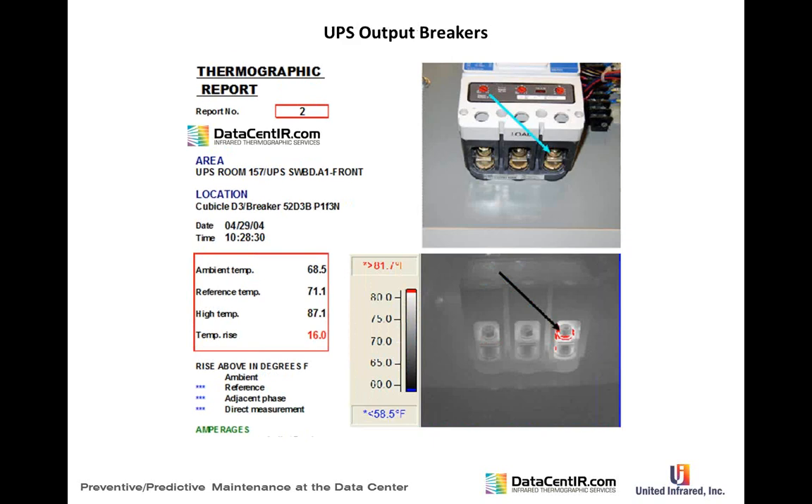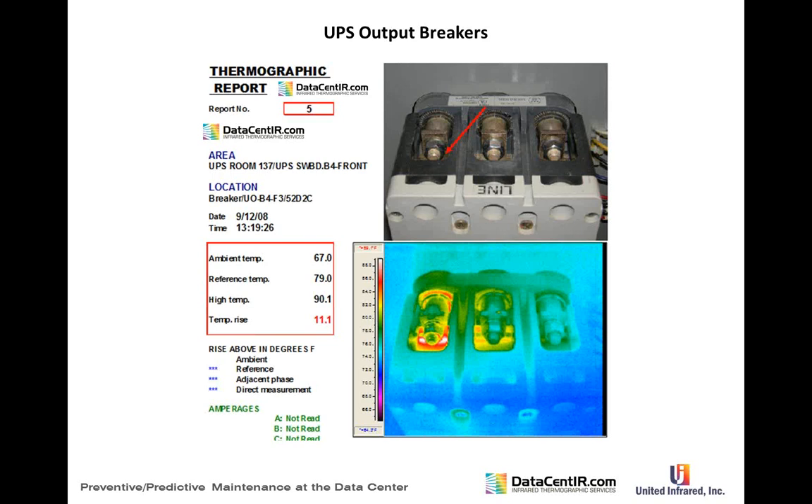UPS output breakers — post-UPS — must be treated very carefully; any failures here are failures in the system. On UPS breakers, you must be critical and know the loads on each phase. Most are linear loads — phases A, B, and C are the same — but in one case there was a problem on phase A.